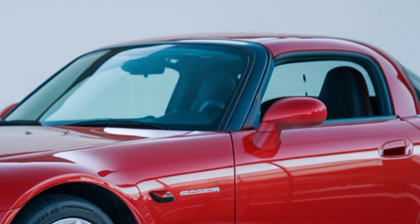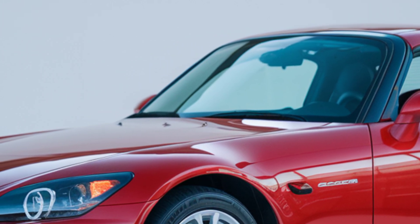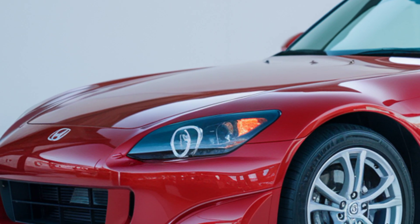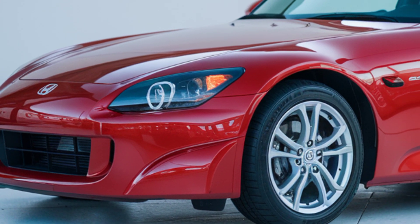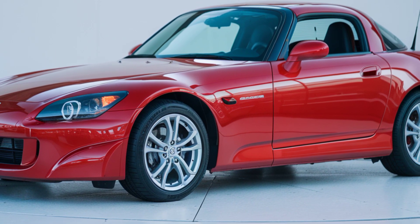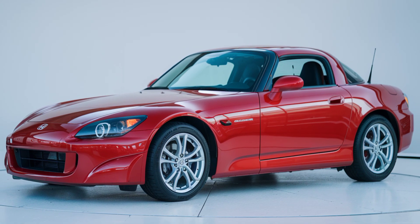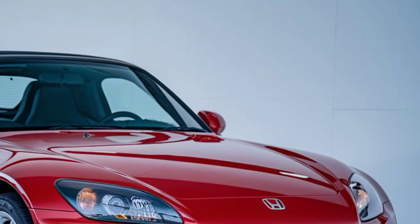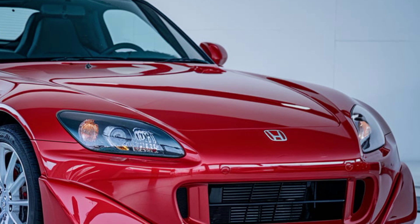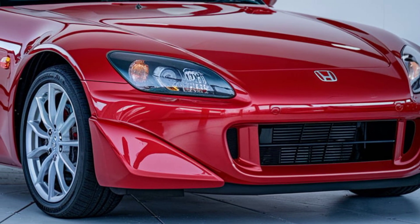The 2025 Honda S2000 captures the spirit of its predecessor while introducing a modern twist. With its sleek aerodynamic lines and aggressive stance, this roadster is built to turn heads. The signature long hood and short rear deck remain, but you'll notice sharper LED headlights, a larger front grille, and a more sculpted body for improved airflow.